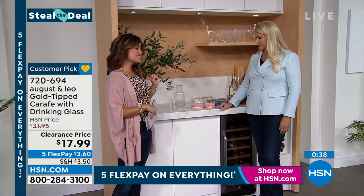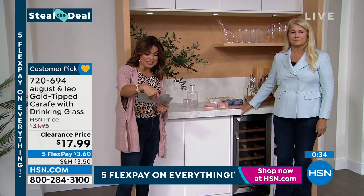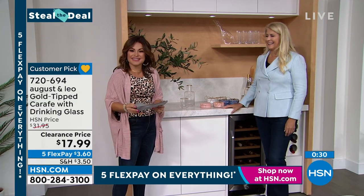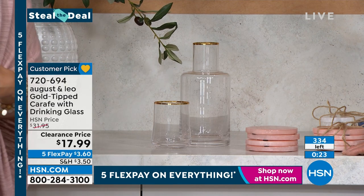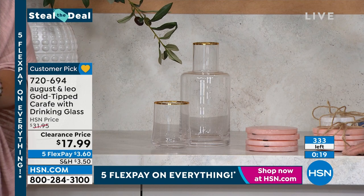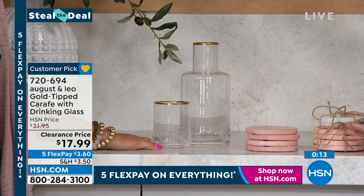We have 365 of this set left for $17.99 — we call it a Steal the Deal because it's an incredible value, but there's only so many. At this point we've got about 330 left. So if you want to grab that, even just for the gift closet, that's a great deal.